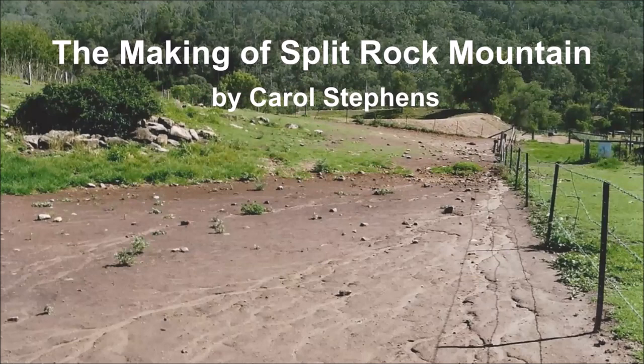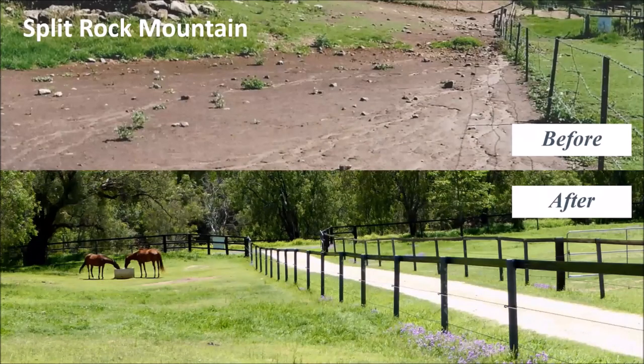This next property — Split Rock Mountain — is in Queensland, just outside Toowoomba. Carol Stevens has had amazing results. She came to one of our talks quite a few years ago, then we didn't hear from her for years. She came back to a later talk and showed us what she'd achieved on this property — absolutely amazing. When Carol bought it, it was 200 acres and was an overstocked property with no feed, and owners were spending a huge amount on bought-in feed.